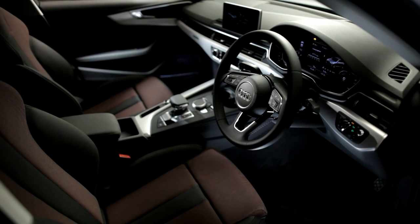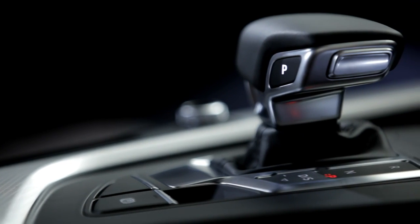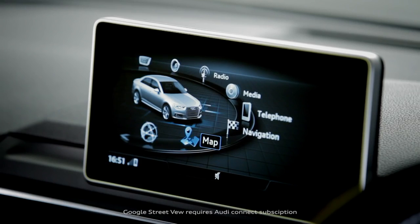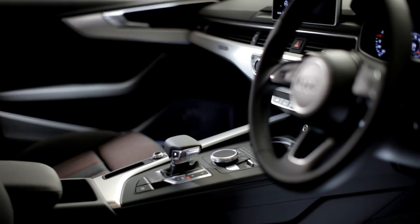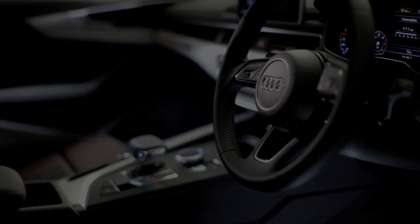The interior of the A4 sets the benchmark in premium design. Sport models include MMI navigation, front sports seats and a three-spoke multi-function leather steering wheel as standard.